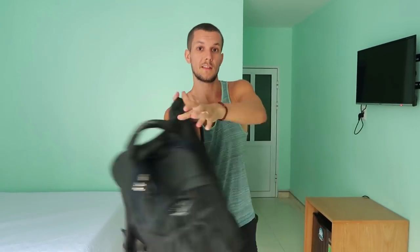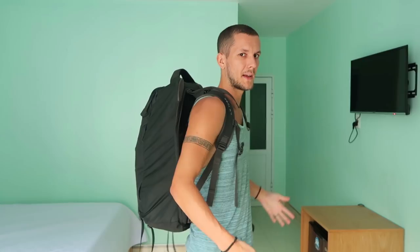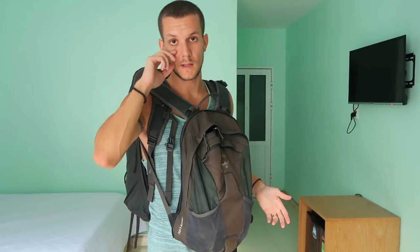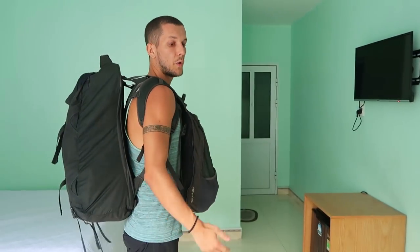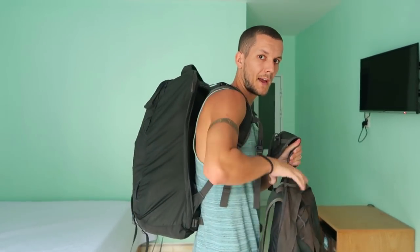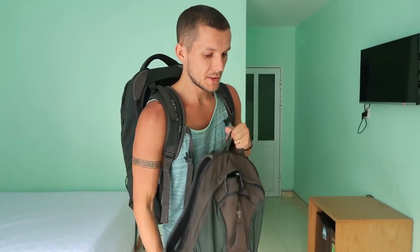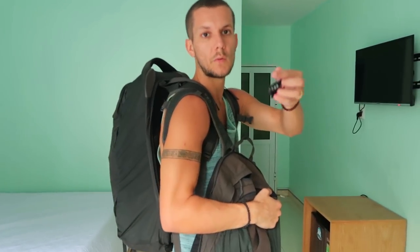Now I'll put both packs on to show how it looks. The big backpack goes on my back — my clothes weigh around six kilos so it's not too heavy. The day pack with all my valuables goes on the front so I can keep an eye on everything. I also have two TSA locks — one on the main compartment of the big bag and one on the day pack.